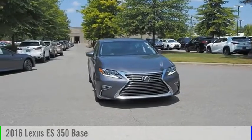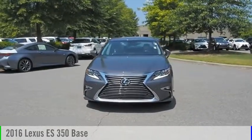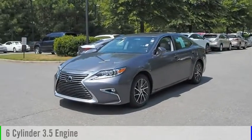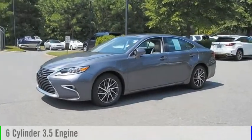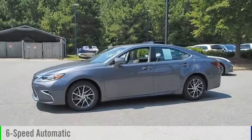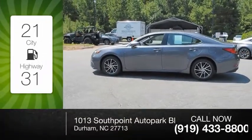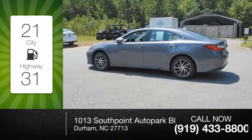Come test drive the 2016 ES350. This vehicle is powered by a front-wheel drive, six-cylinder, 3.5-liter engine, and comes with a six-speed automatic transmission. Great fuel efficiency saves you money by requiring fewer trips to the gas station.